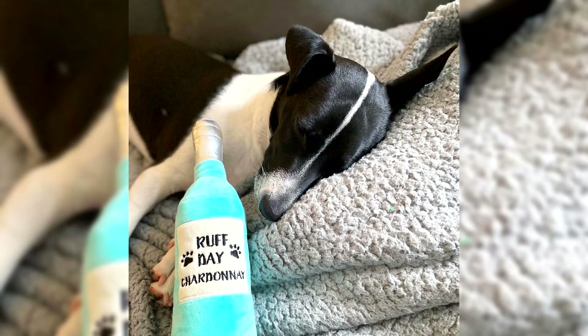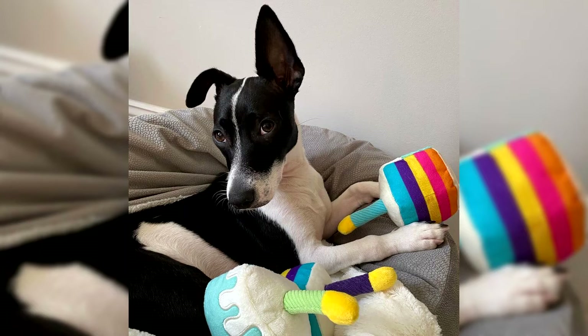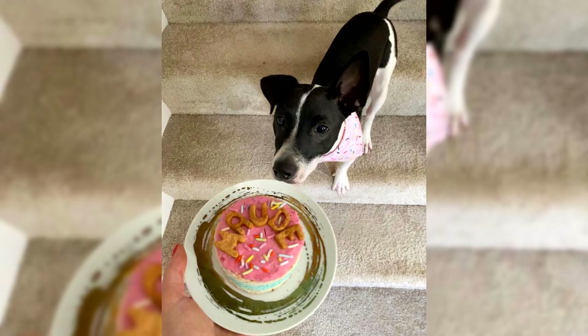Despite this, discussions about the size of such fox terriers continued for a long time. Some breeders felt that the Toy Fox Terrier lacked height, while others strove to add the blood of other dogs to the breed — for example, a Chihuahua. But for most owners of small fox terriers, these ideas were unacceptable, as they did not want to spoil the gene pool of the breed. In the end, the OKC agreed, and it was decided the dogs should remain the same size. In 1960, the stud book of the breed was closed.